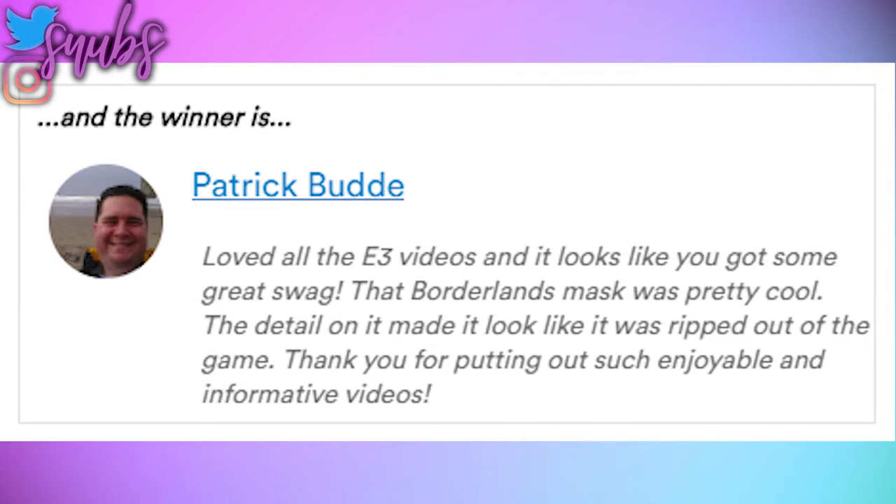Before we do that, I also wanted to announce the E3 giveaway winner, which is Patrick Budd. Patrick said, 'Loved all the E3 videos and it looks like you got some great swag. That Borderlands mask was pretty cool — the detail on it made it look like it was ripped out of the game. Thank you for putting out such enjoyable and informative videos.' So Patrick, thank you so much. I will reply to your comments so you know how to get in contact with me so I can send out your swag. Just in case you don't check the replies to your comments on that previous YouTube video, this is also how you can get in touch with me.